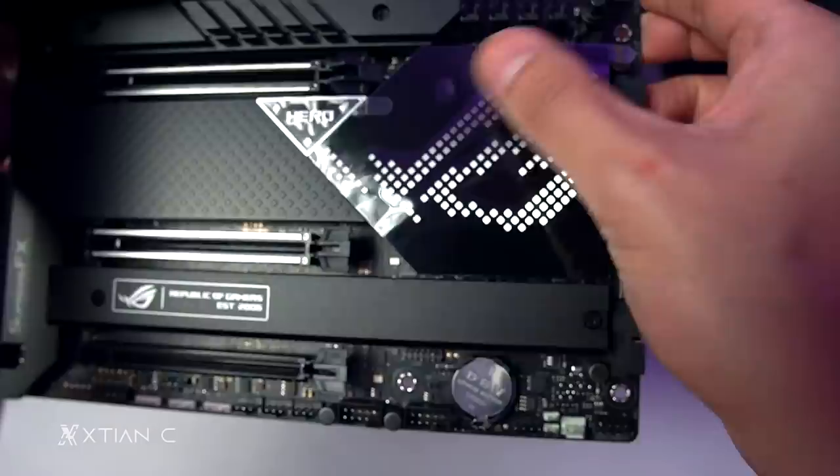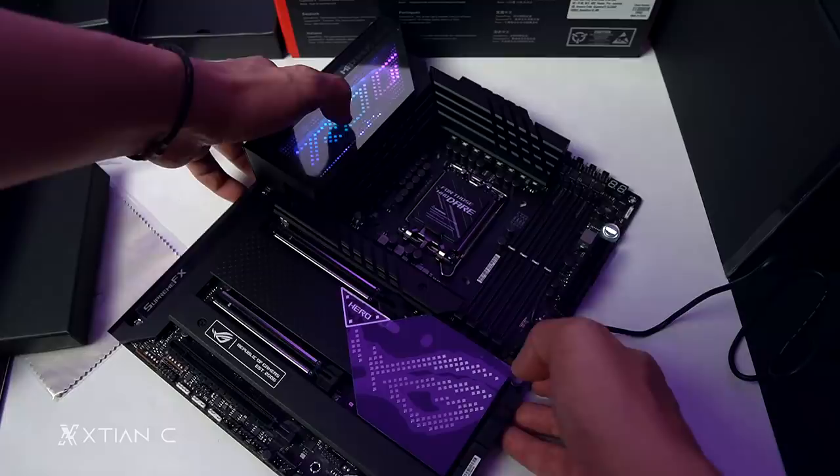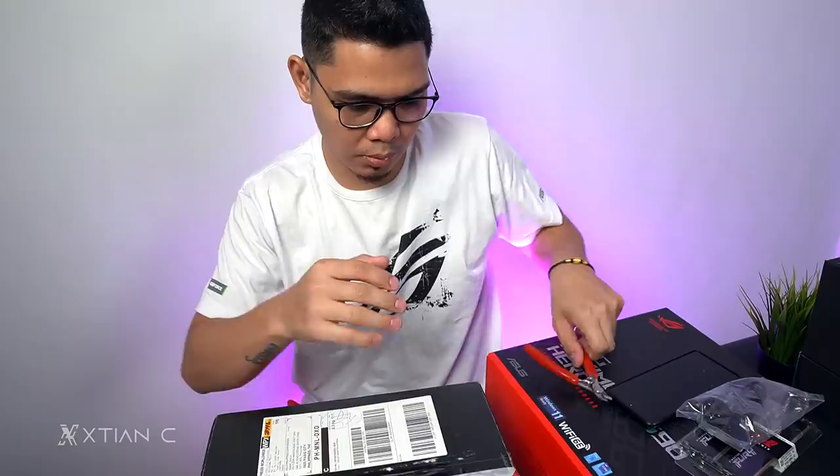The chipset area has no extra illumination — it's just the pixel design of the ROG logo. Ganda. Man — that will be in the build video.